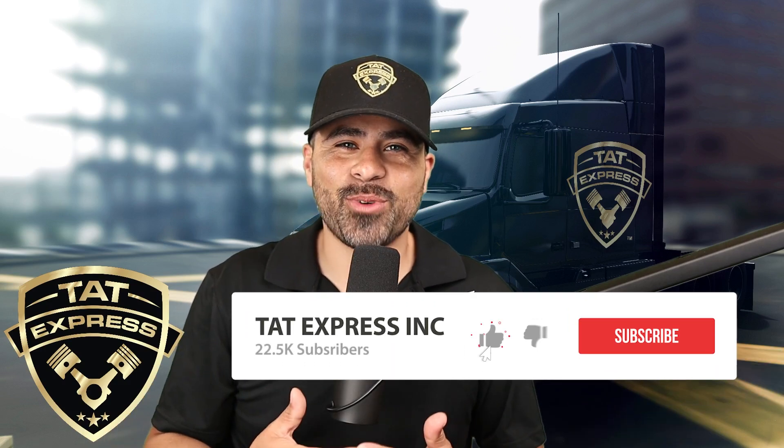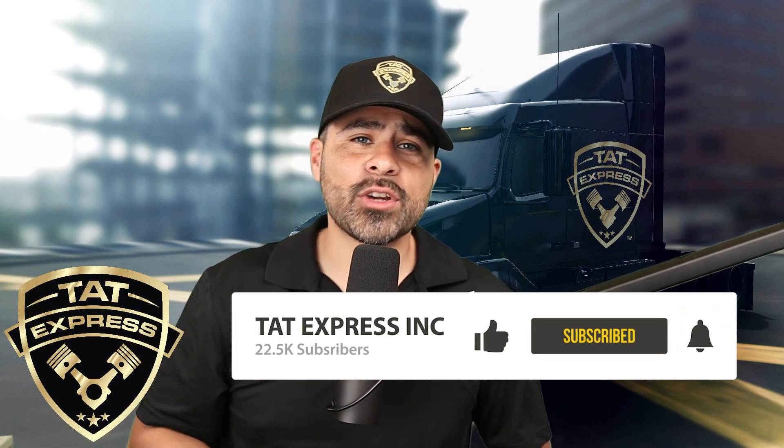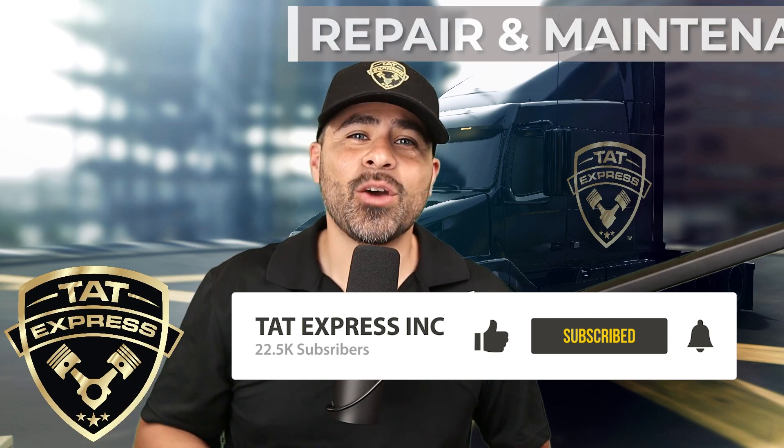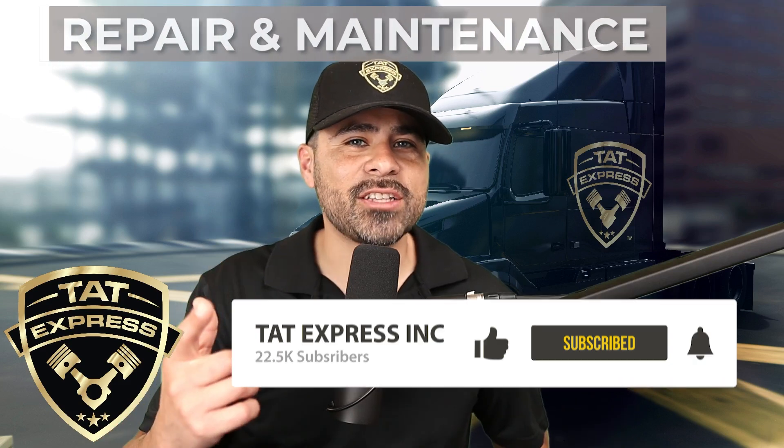I'm Adam with TAT Express and I'm a veteran airman now serving the DFW area. We have worked on after treatment systems since their introduction, and we cover truck repair and maintenance on this channel as well as share knowledge about the trucking industry.